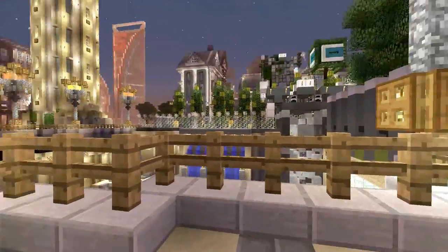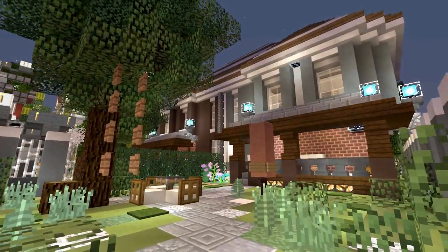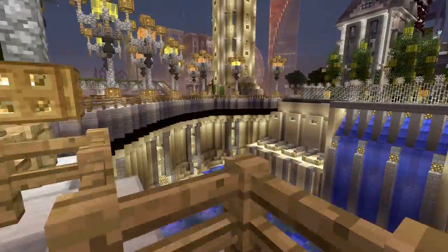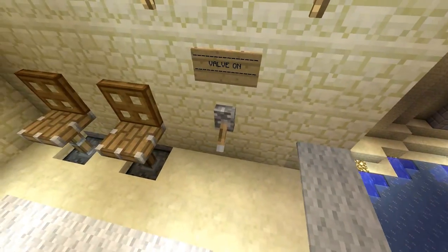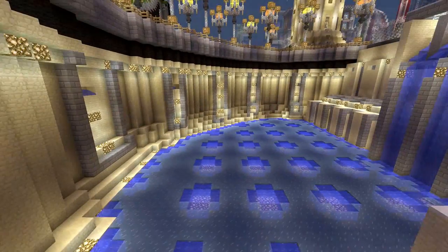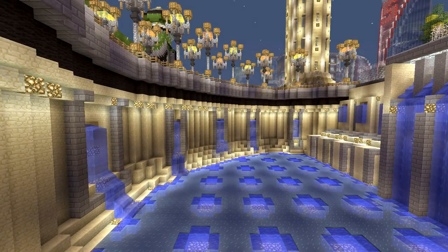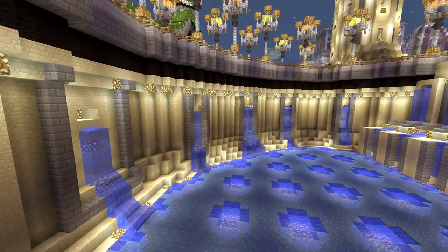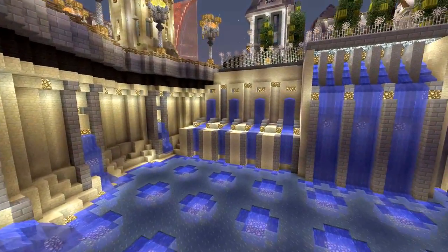If you guys remember from the last video, we shot the duplex right here — twin houses inside one structure — and we had the underground bunker down there. I didn't show you guys the mechanics of what it looks like when I turn the water off, so let's see what it looks like with some free-flowing water from that ocean behind it, and then let's turn it off too. That looks so good.